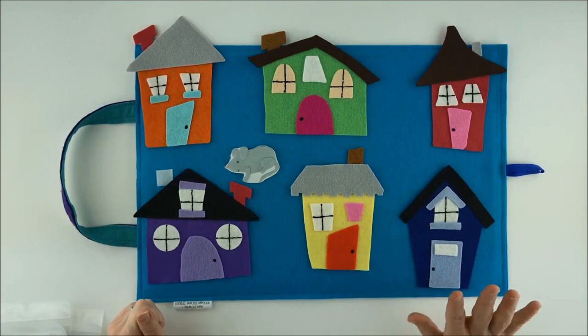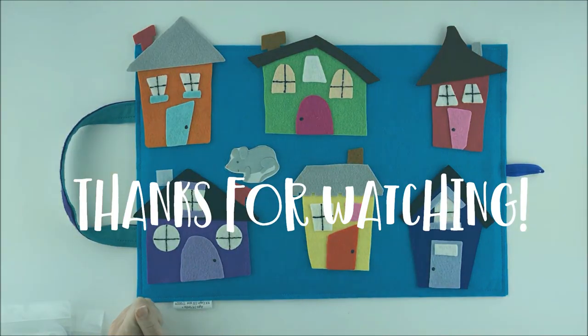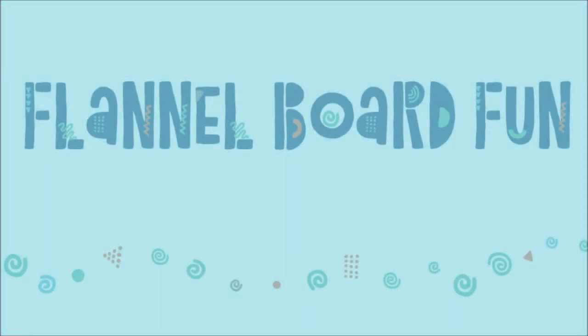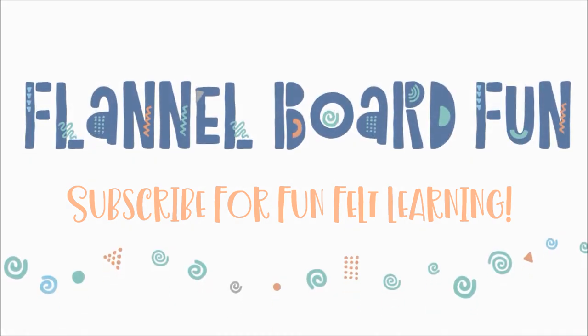Thanks for playing. See you next time. Bye bye!